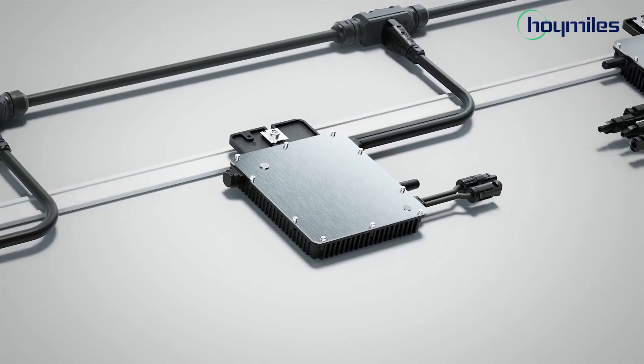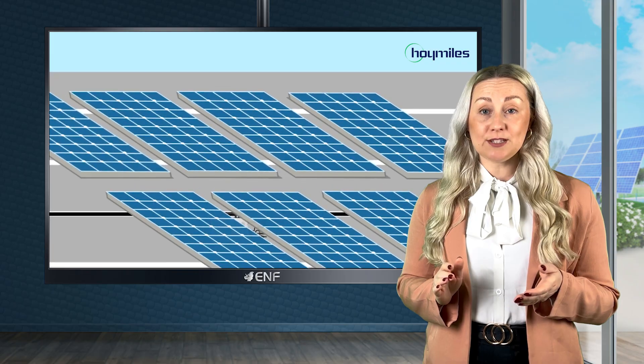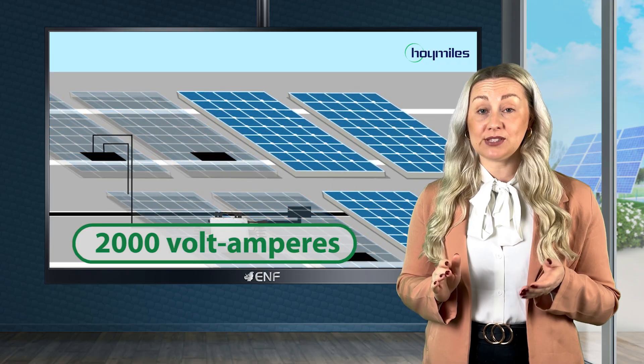It supports panels with high power ratings of up to 670 watts, providing an overall rated output power of up to 2000 volt amperes.